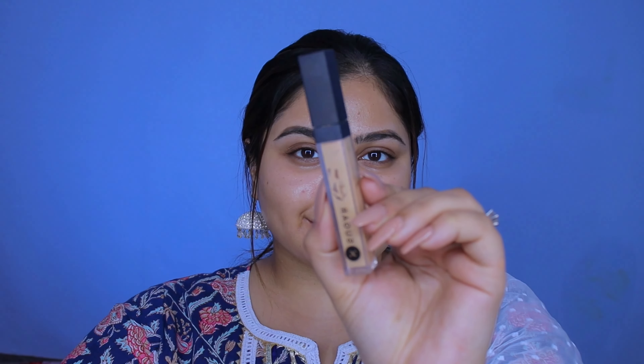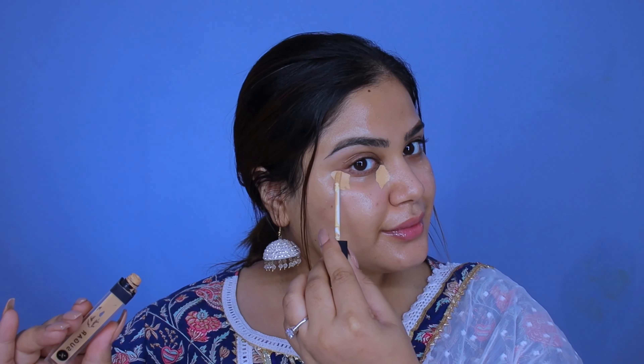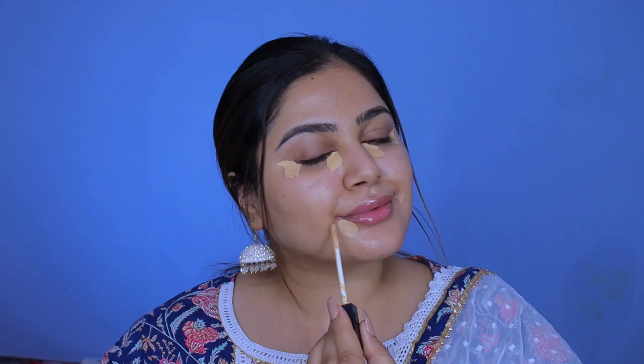I already have some skin prep on, so we're gonna directly move on to the concealer. For today I'm personally choosing to spot conceal to keep the makeup light and make it look breathable and a lot more natural. Anyways, you're gonna get colored with all the beautiful colors of Gulal, right? However, if a full coverage foundation is your thing, feel free to go ahead and do that.